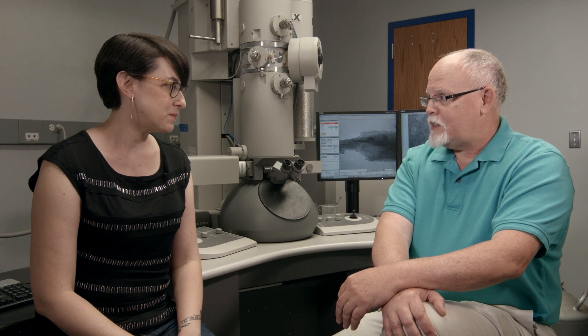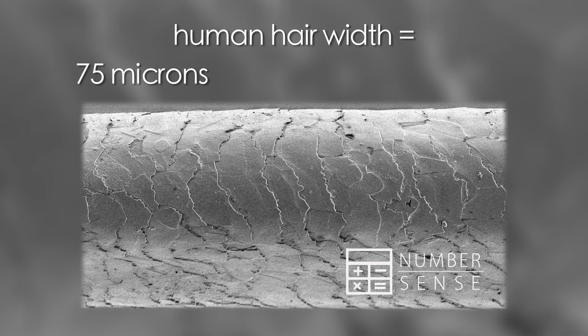What kinds of scientists end up using these machines? I think it's easier to say what kind of scientist does not. We have chemists, biologists, physicists, and geologists. If you're an -ist at the end, you pretty much can use these instruments. Most people measure in inches and yards, but we measure in not even millimeters — microns and nanometers.